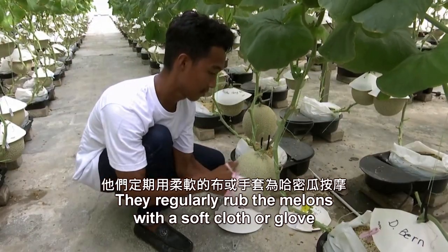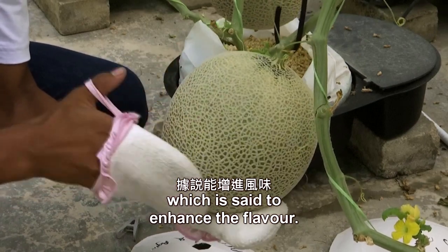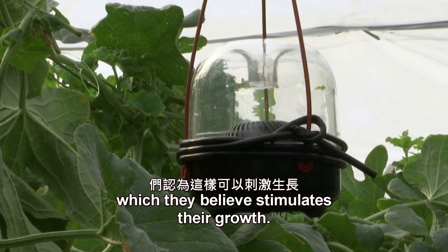They regularly rub the melons with a soft cloth or glove, which is said to enhance the flavor. They also play classical music for the plants via speakers in the greenhouses, which they believe stimulates their growth.